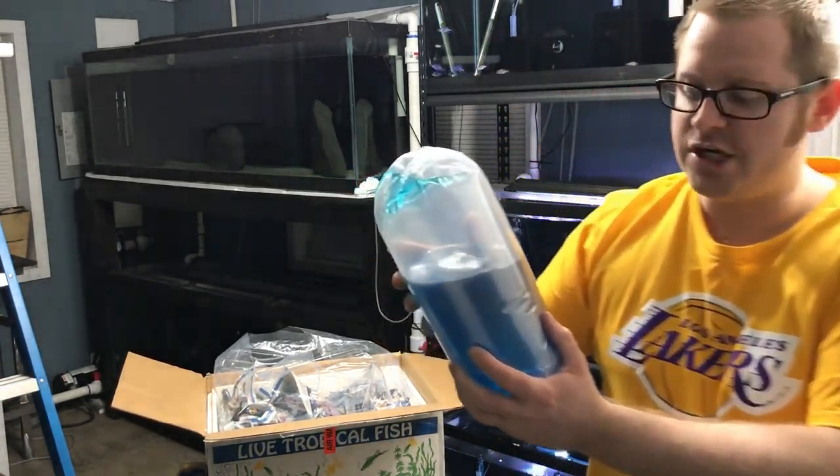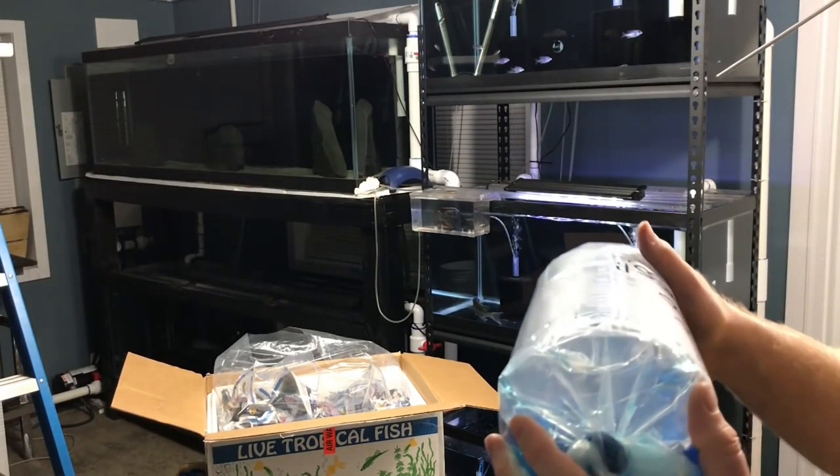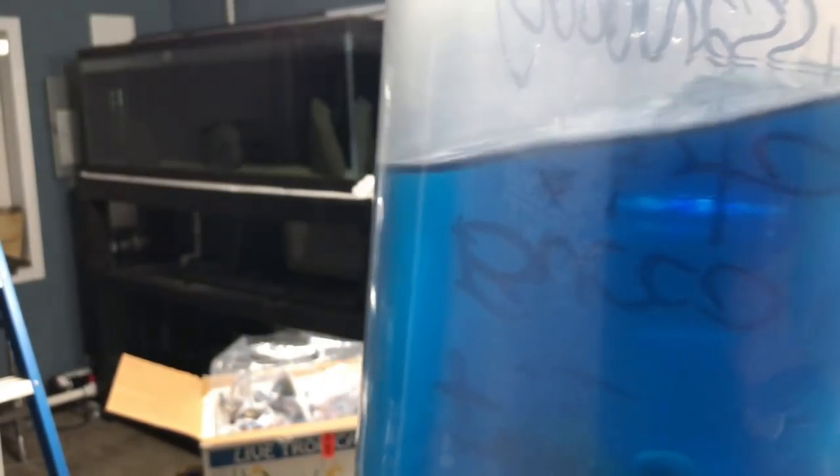F1 Bucochromis Nototainia. Let me go ahead and turn the bag so I can hold on to it here. There he is down there — F1 Bucochromis Nototainia.